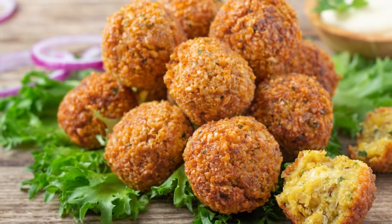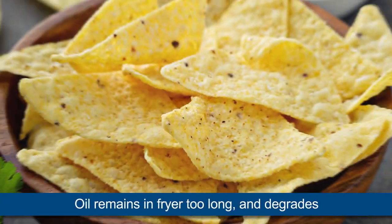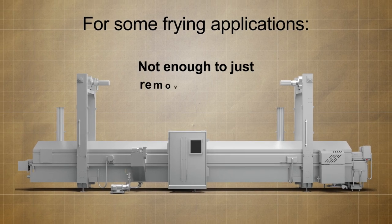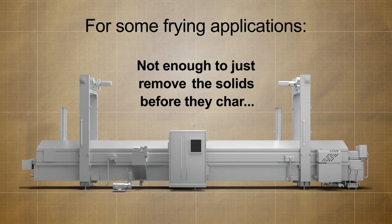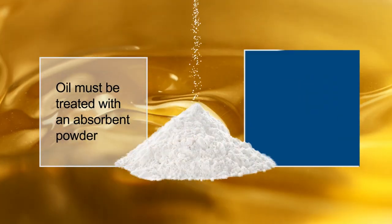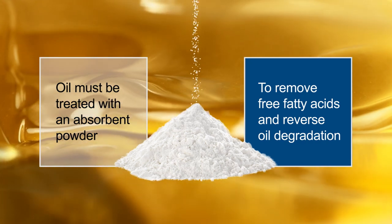Some fried products absorb and carry very little oil from the fryer. The oil remains in the fryer for too long and it degrades. For these applications it is not enough to just remove the solids before they char. The oil must be treated with an absorbent powder to remove free fatty acids, reverse the degradation and bring the oil back to like new condition.